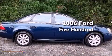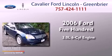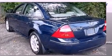This is a 2006 Ford 500. It features a 3.0-liter six-cylinder engine, a continuous variable transmission, and all-wheel drive.